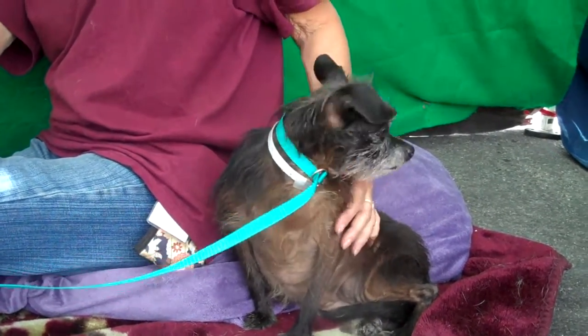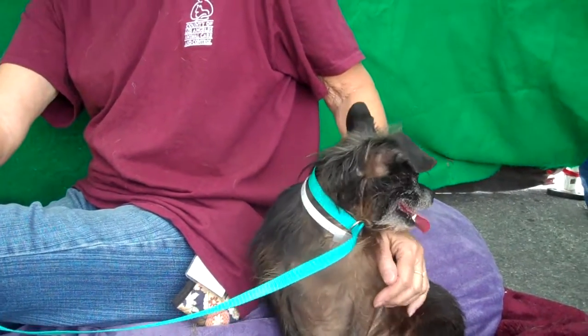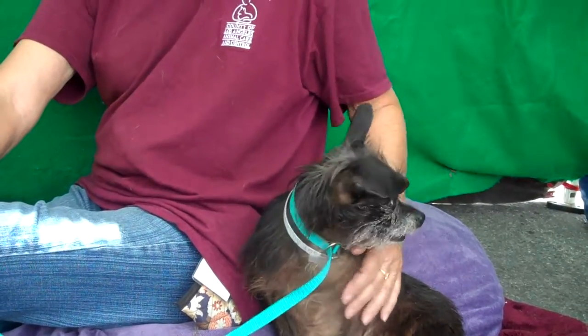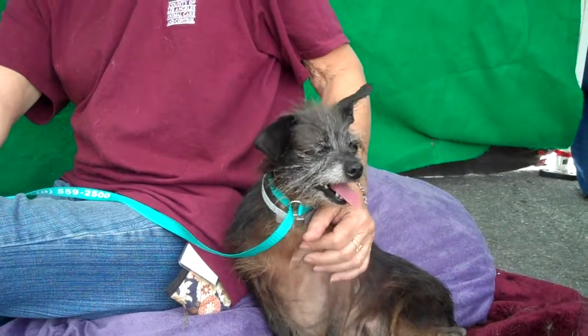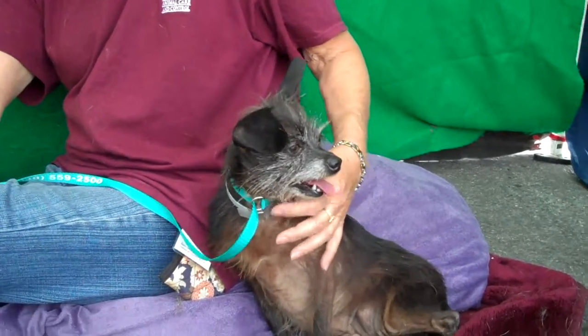She came to the shelter as an owner surrender. Her ID number is A5075032. She came in with two other dogs, Violet and Virginia. They're not related, we don't think, but they all came in together. The owner didn't give any reason for why they surrendered them.